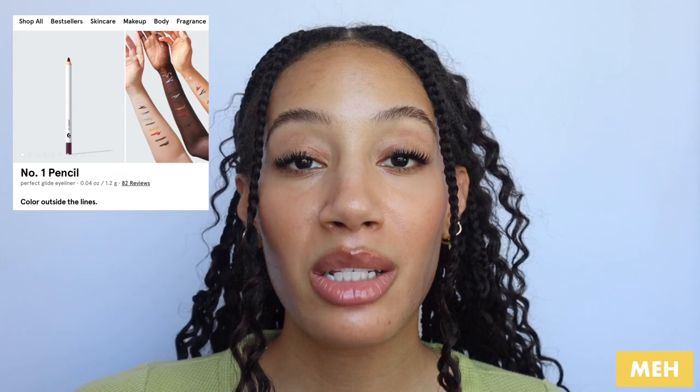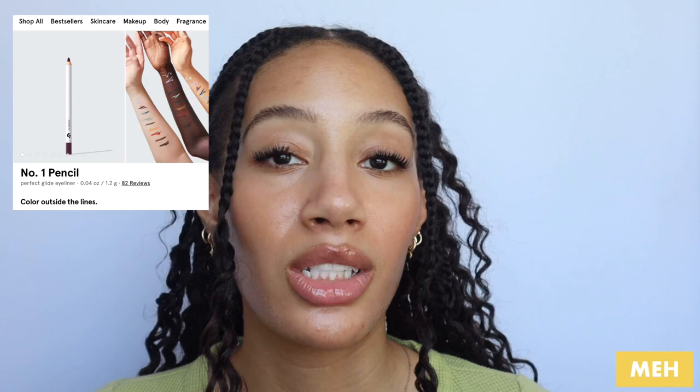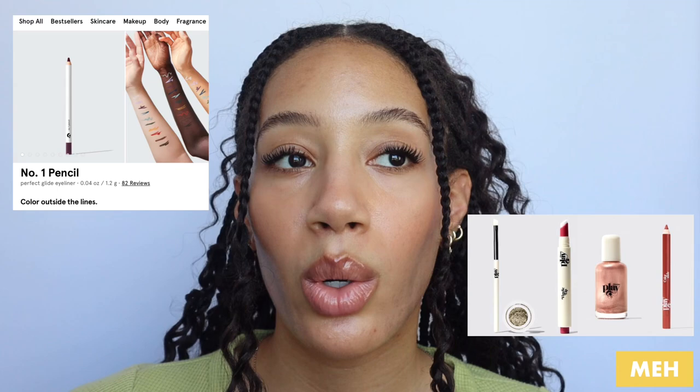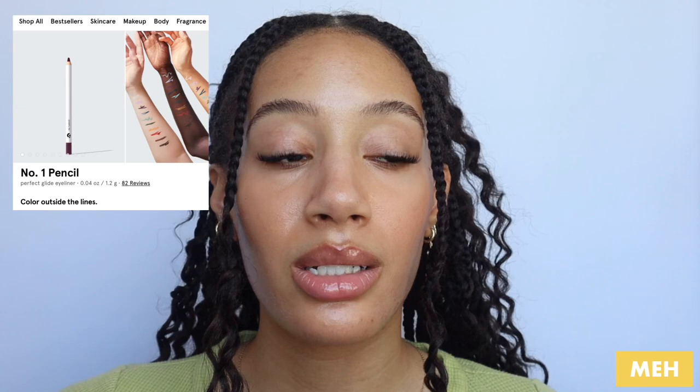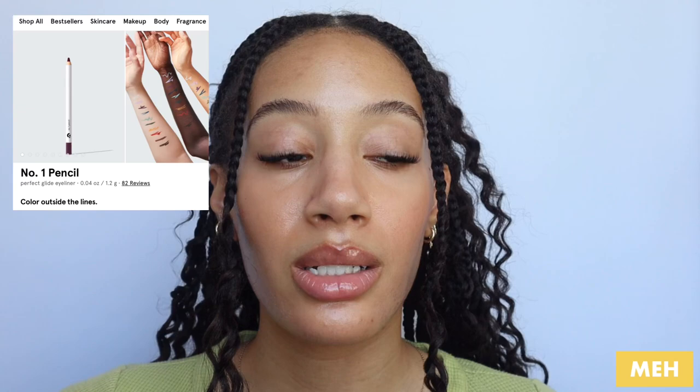The next product is their No. 1 Pencil Eyeliner. It was fine — I don't really have any complaints about it, it just didn't leave an impression on me. I was a little surprised this was a newer launch from them, especially because once upon a time they had Glossier Play where they released colored eyeliner pencils. It's interesting they brought that back. I feel like right now in 2023, people have been innovating and approaching the same concept differently — so I was surprised a pencil eyeliner was a newer launch. I have it, I like it, it's fine.